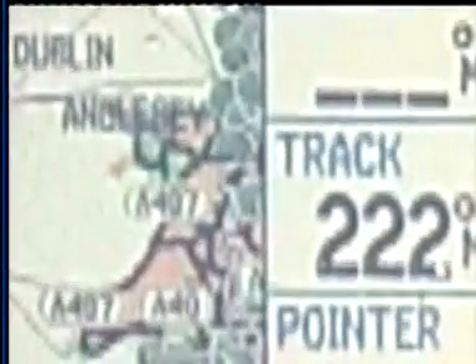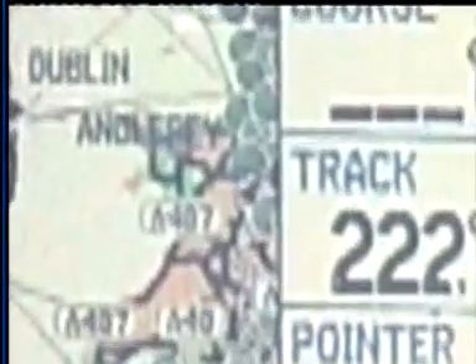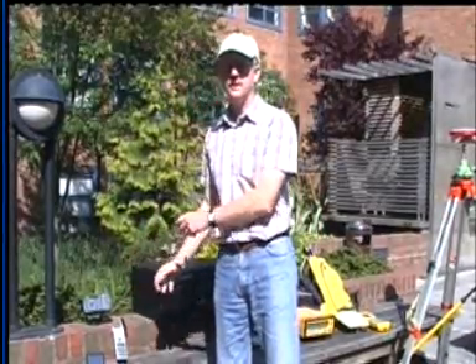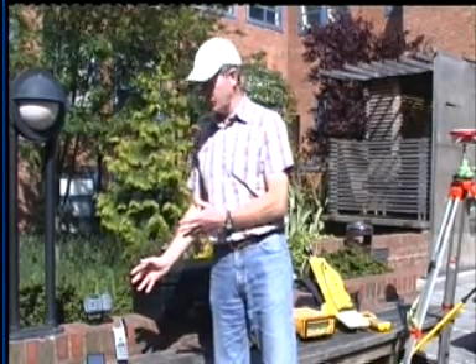For more critical applications, people would tend to use something such as this chart plotter unit, which can display particularly marine charts and show your position on them. People use these to navigate through fairly difficult waters. These are examples of what we call autonomous or standalone GPS — in other words, they work on their own without reference to any other units.